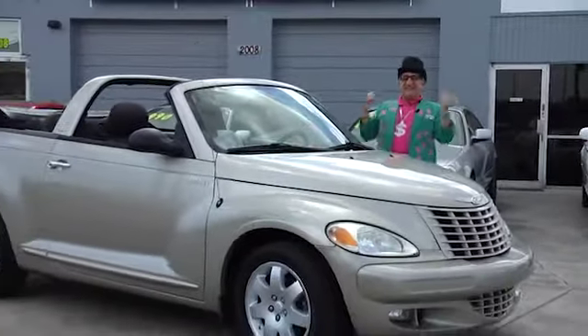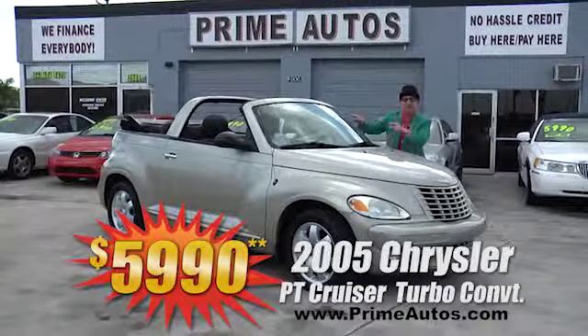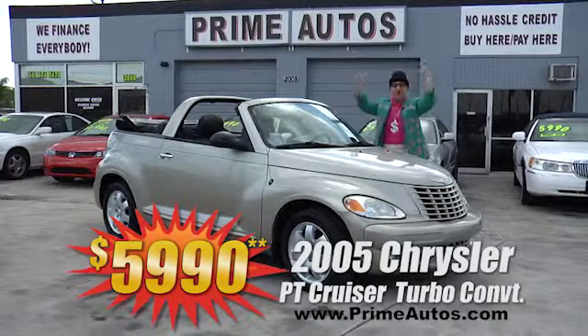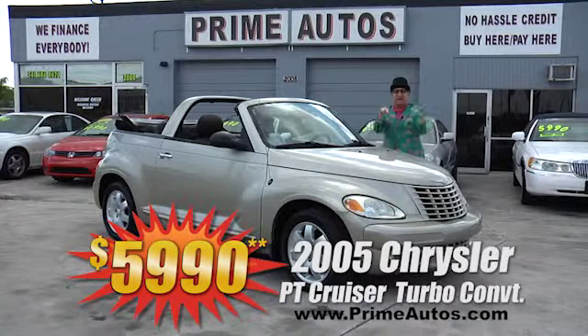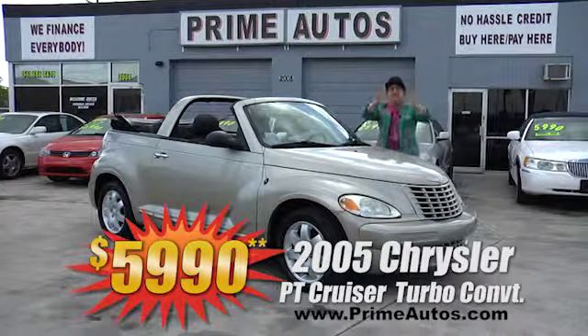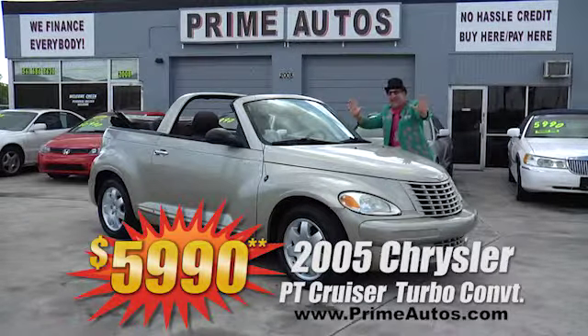The Deal Man says there's no quicker way to go topless than in this 2005 Chrysler PT Cruiser convertible. This one's got the factory turbo-charged engine, CD, alloys, and all the toys. It's Deal Man priced at only $5,990.